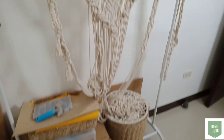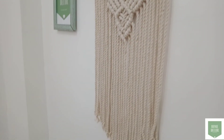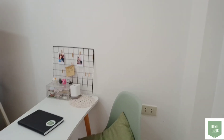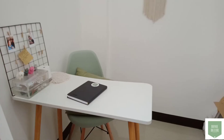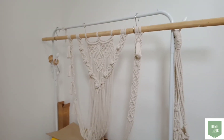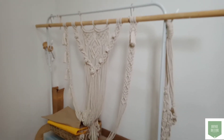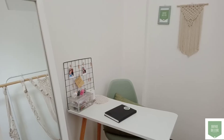Yun lang naman yung aking macrame studio. It's just small, simple, and efficient.